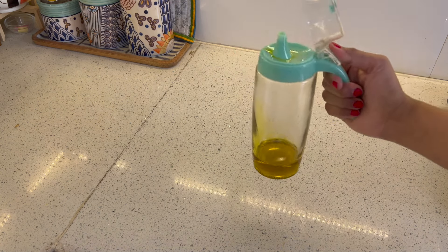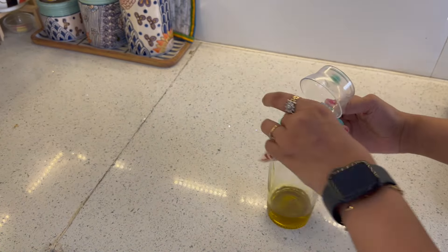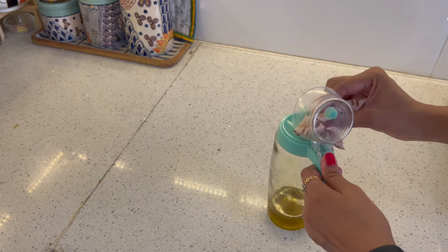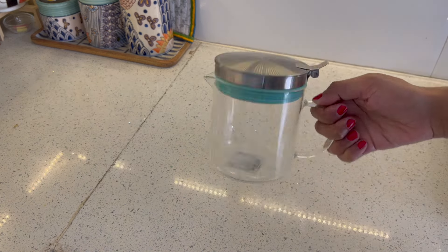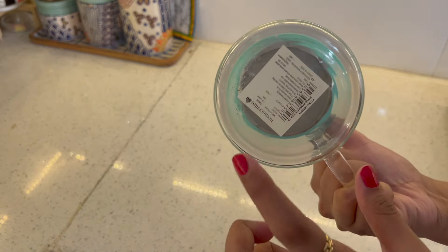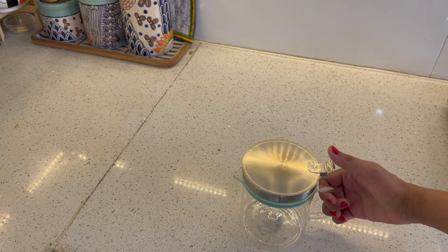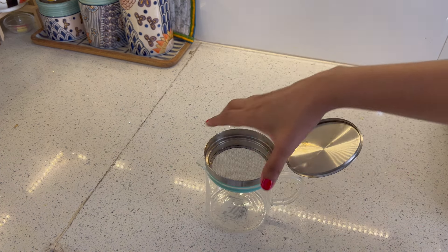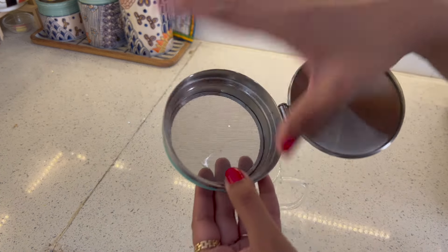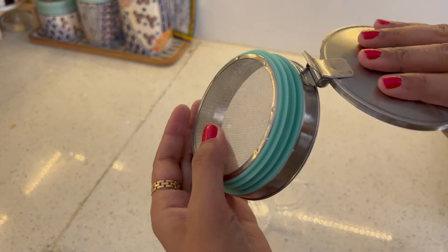This is another oil dispenser where I store mustard oil — I got it from Home Center. When you open the cap, a little oil remains on the rim but you can easily clean it with a cloth. I also have a third oil dispenser from Home Center that has a built-in strainer, so when deep frying, used oil can be strained back and food particles are not transferred into the jar.